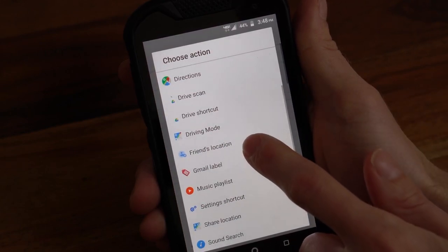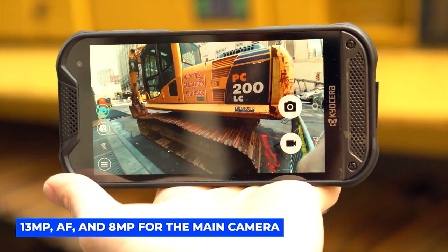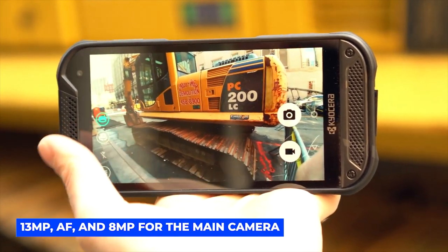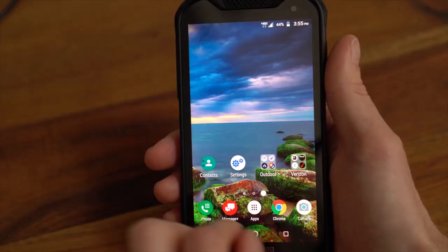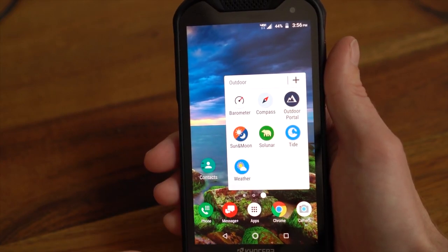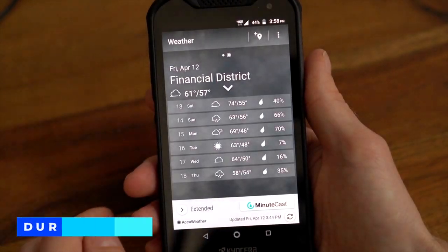The camera clocks in at 13 megapixels AF and 8 megapixels for the main camera, with a modest 5 megapixels for the selfie camera. You won't be taking professional shots with this phone, but the rugged build definitely makes up for that.